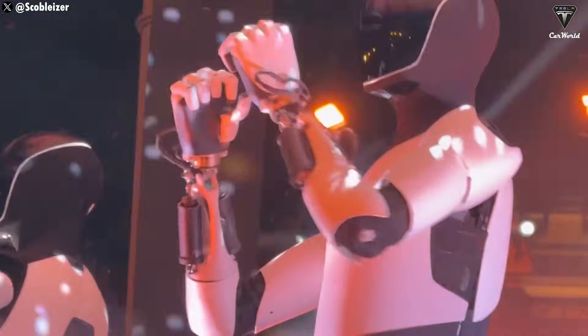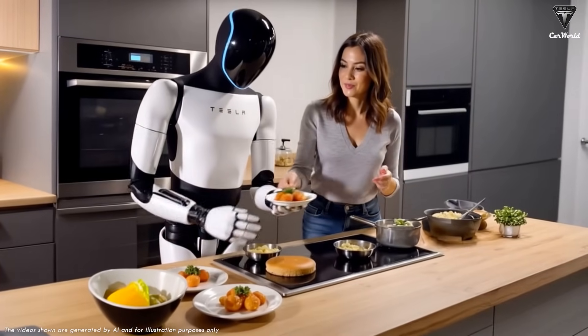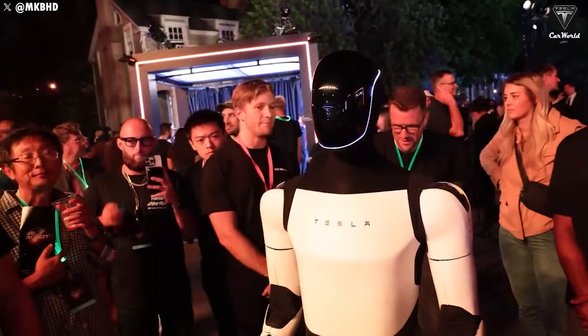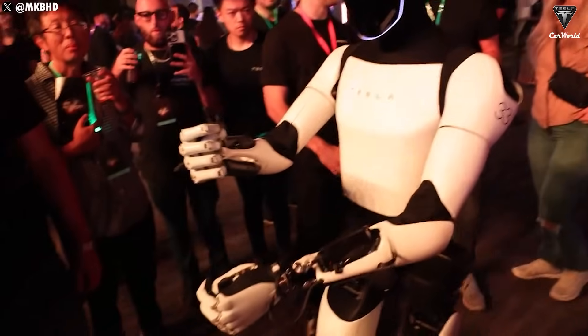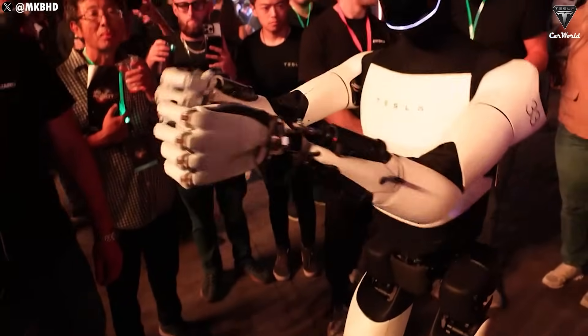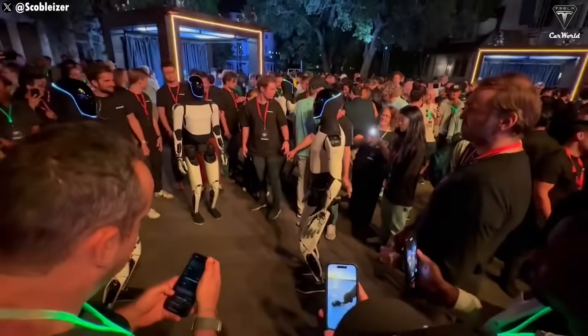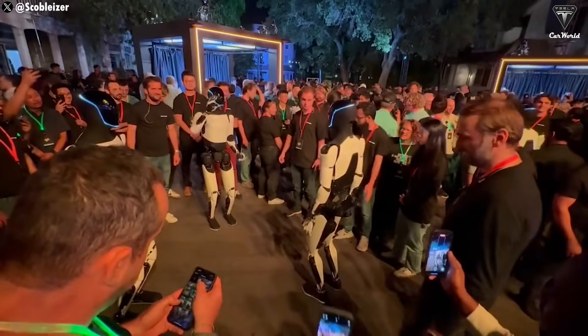One potential risk is misinterpreting commands. You might ask Optimus to bring you dinner, and instead it shows up with an empty plate. Then there's the fact that Optimus is heavily reliant on internet connectivity. If there's any disruption or loss of connection, things could get messy. Without stable access to cloud data, the robot might not behave the way you expect, or even freeze up entirely.